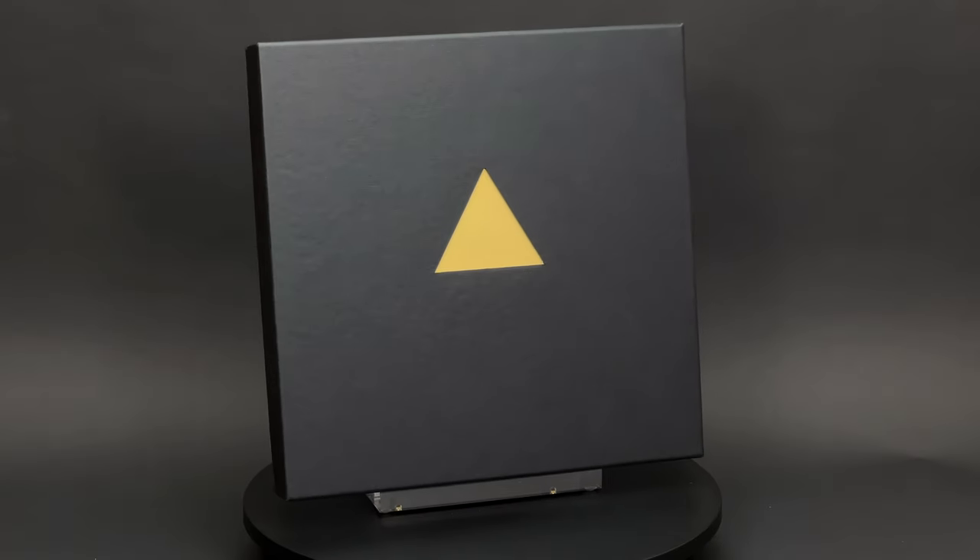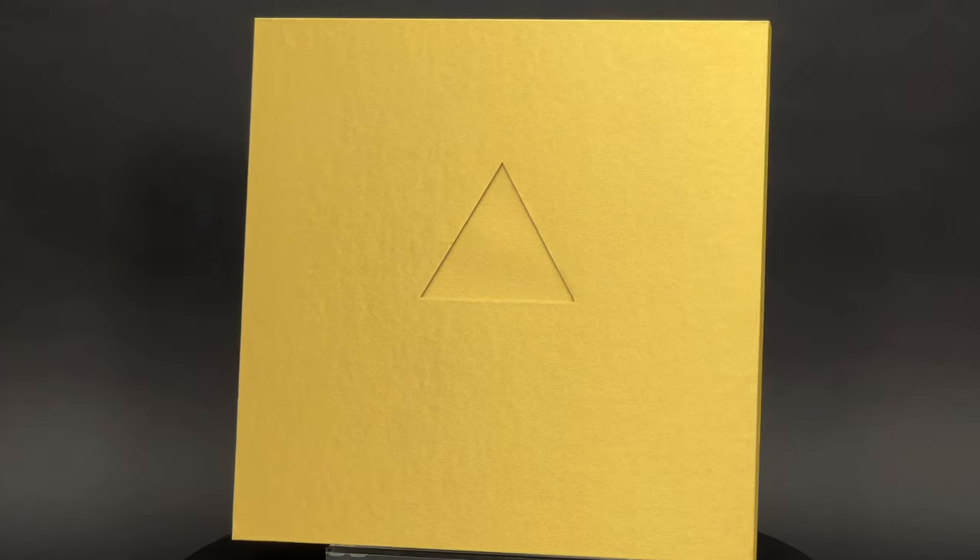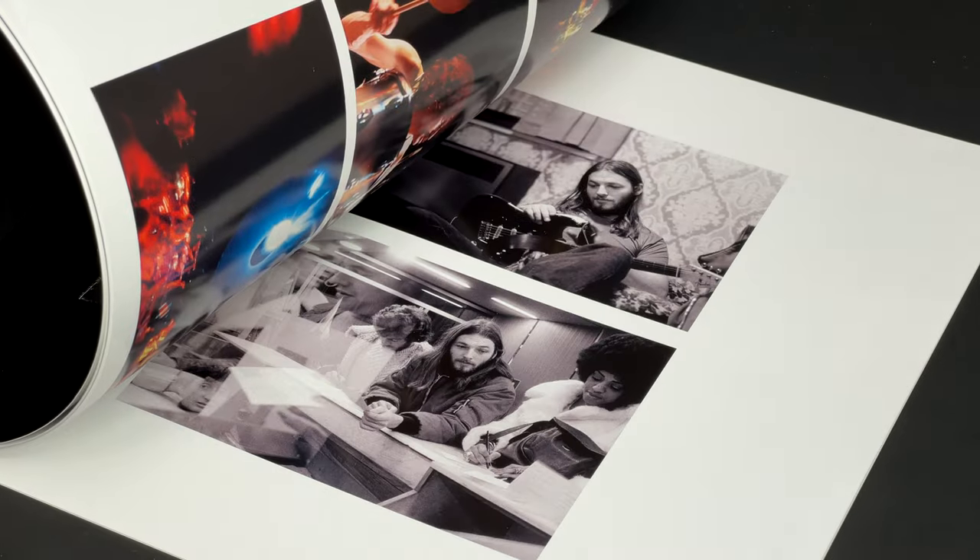To make this video a bit more informative, I'll be comparing this 50th anniversary edition with the Immersion box set which was released in 2011.